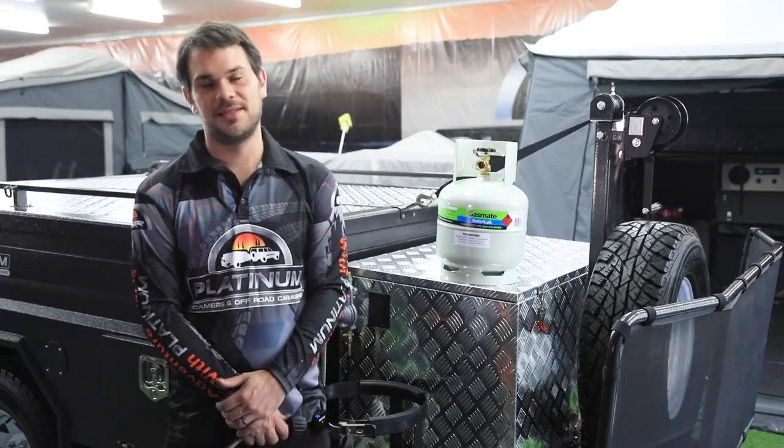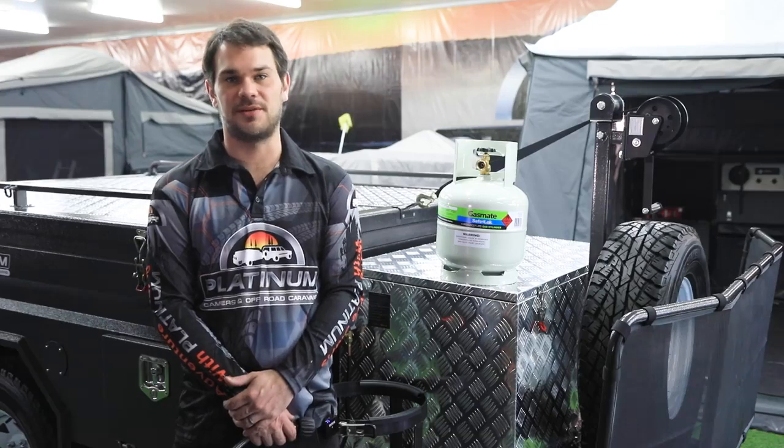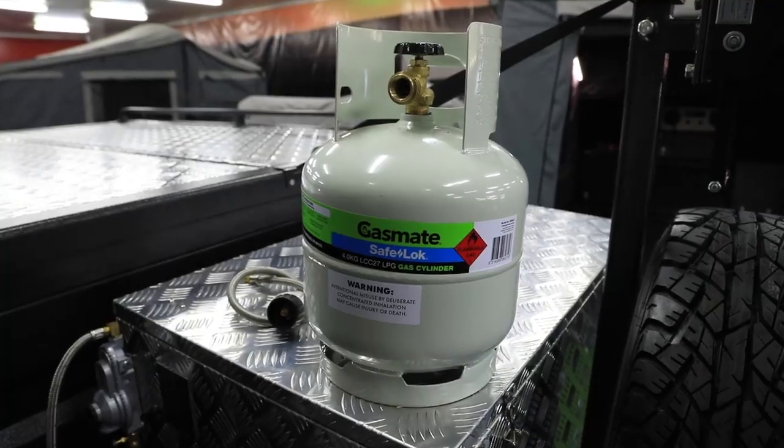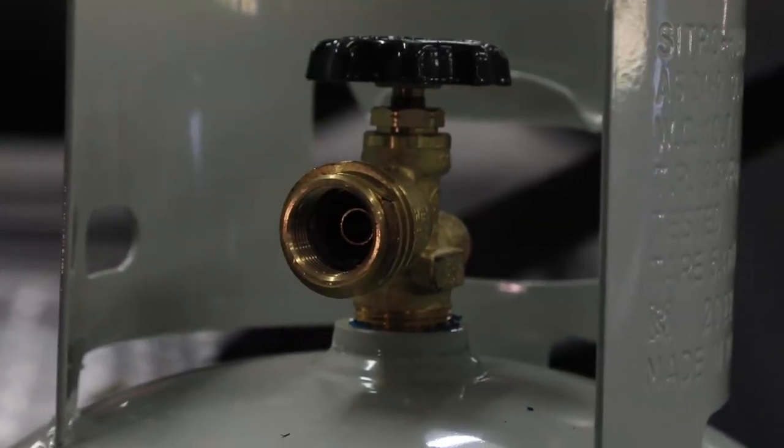G'day guys, I'm Steve from Platinum Campus. Today we're going to have a quick talk about the new gas regulations which were introduced in Australia recently. As of April 1, 2021, a new gas cylinder valve has been introduced for both the four kilo and nine kilo gas bottles.